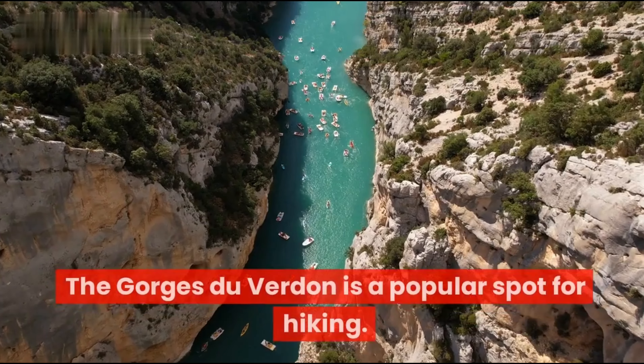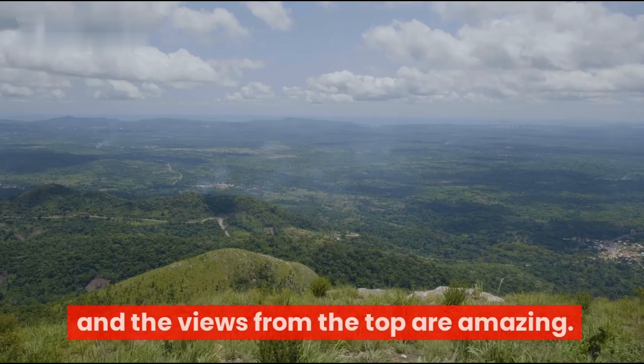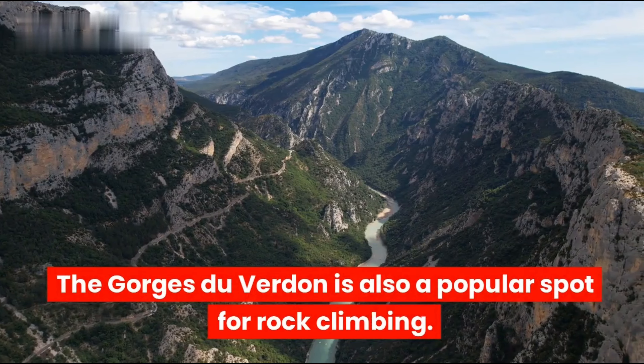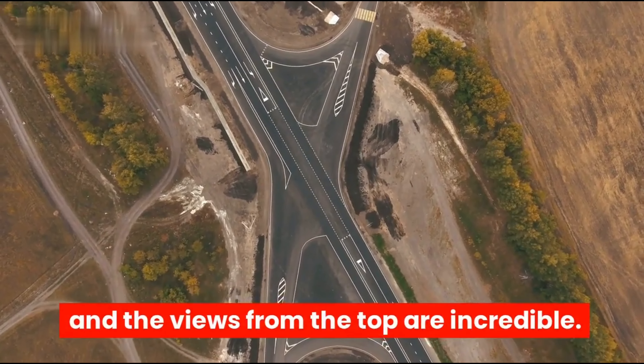Fourth, the Gorges du Verdun is a popular spot for hiking, with several trails leading through the canyon and amazing views from the top. Fifth, it is also a popular spot for rock climbing, with several climbing spots along the canyon offering incredible views.